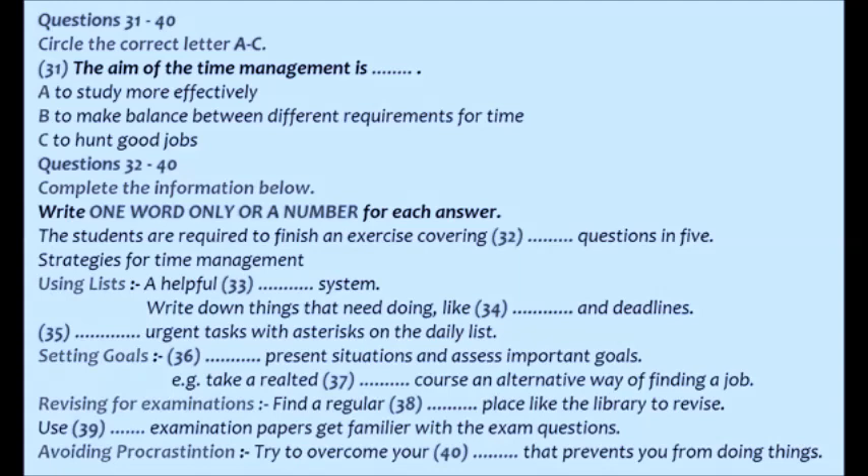You'll hear a discussion about how to manage time. Good afternoon, ladies and gentlemen. The topic for today's discussion is time management. It's very important that you develop effective strategies for managing your time to balance the conflicting demands of time for study, leisure, earning money, and job hunting. Here is an exercise which will help you identify areas in which you might be able to improve your time management. Try to answer the 40 questions as honestly as you can and then score yourself from one to four in each area. You have five minutes to finish them.